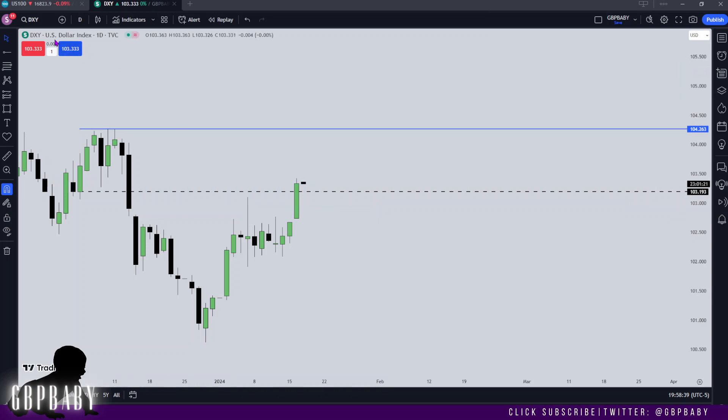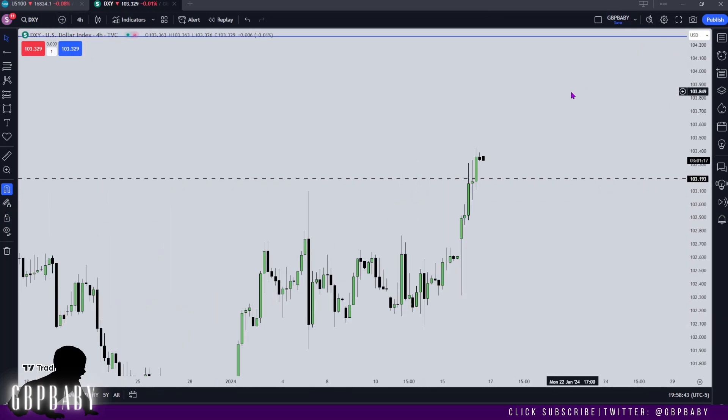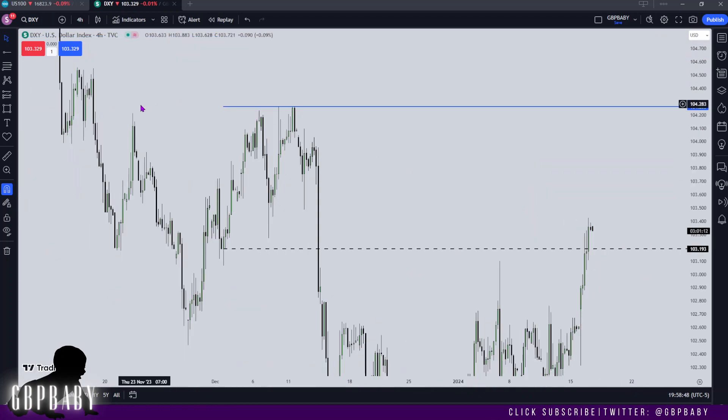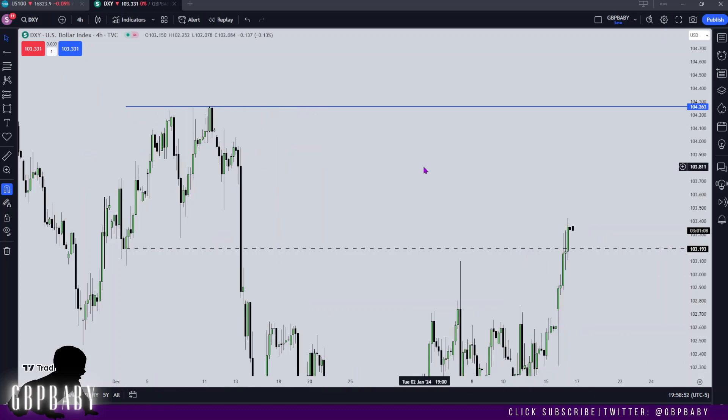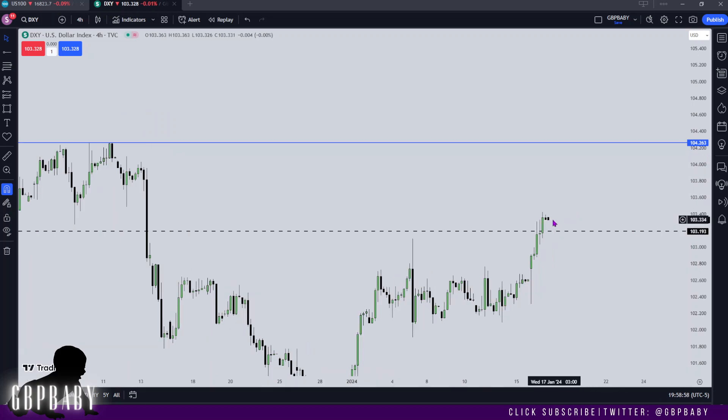I'm going to make it dashed just so we know, and then let's drop down to the four hour. You can see a lot of wicks — we're pushing and pushing — and up here we have these beautiful relative equal highs that price is going to want to draw into.